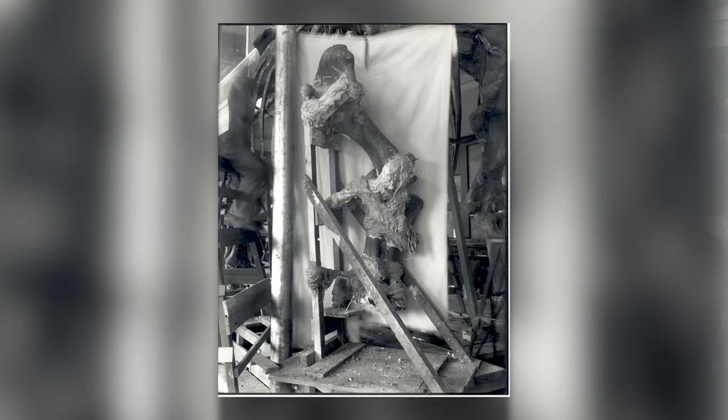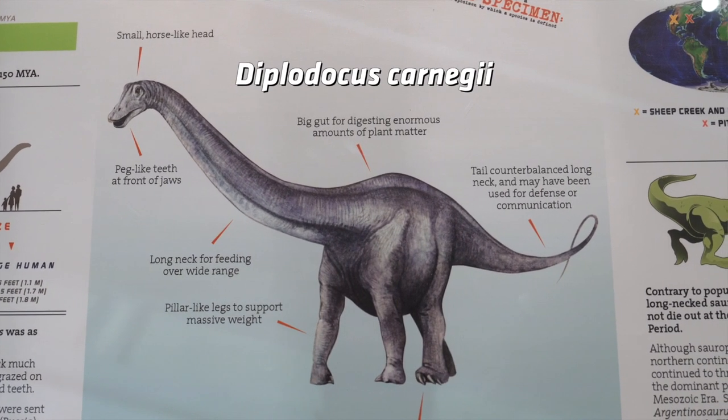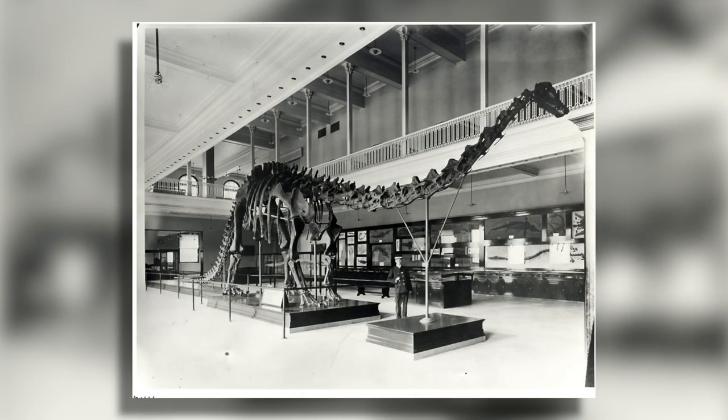Carnegie Museum paleontologists freed these fascinating fossils from the surrounding rock and discovered a new species of dinosaur, naming it Diplodocus carnegii. A new wing of the museum was built to display this 85-foot-long specimen.